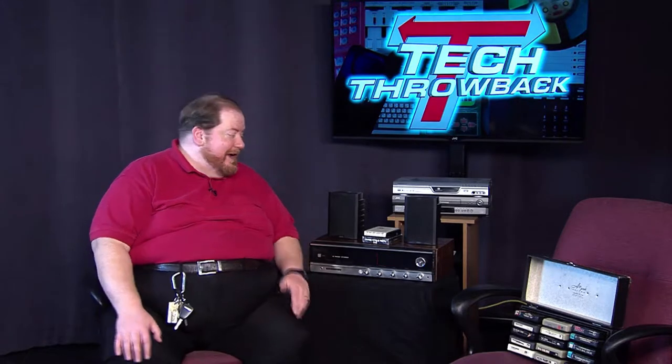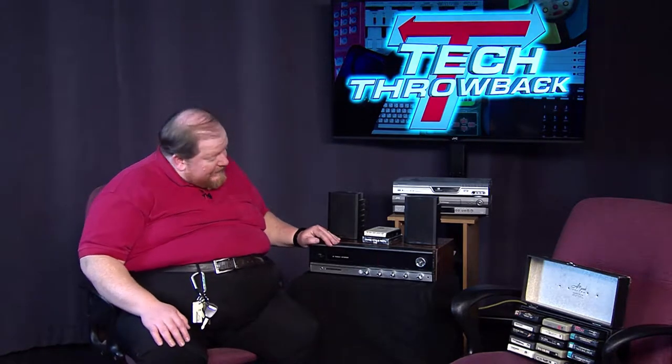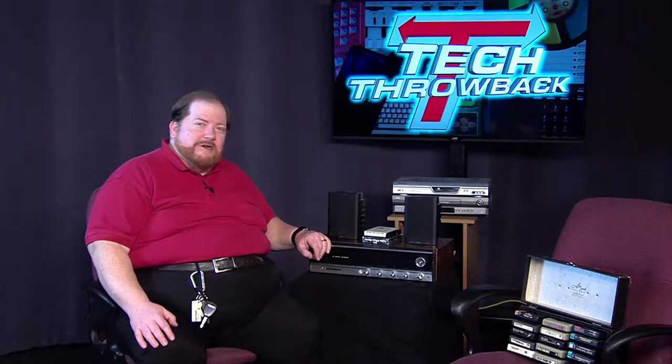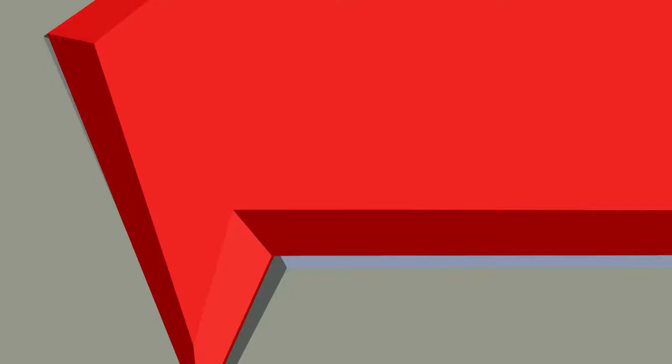Welcome to the Tech Throwback Entertainment Center, and as I mentioned, we're going 8-track today. This is a vintage piece of audio I found recently — your standard AM-FM receiver with AM, FM, FM stereo, and input for phonograph. But of course, the reason we have this here today is this beautiful little 8-track player. Before we get to the intricacies of the 8-track player, let's take a look at the Tech Throwback white paper.